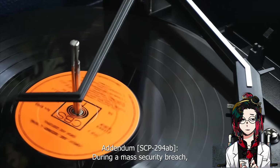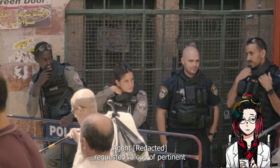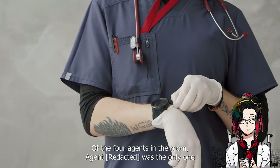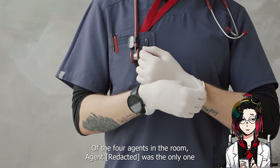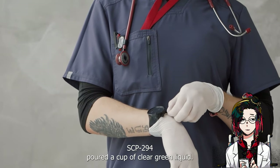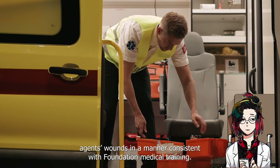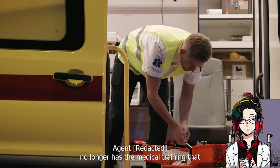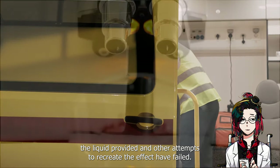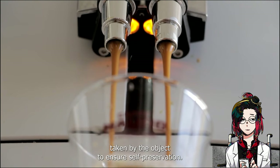Addendum SCP-294-AB: during a mass security breach, an agent requested a cup of pertinent medical knowledge while taking shelter inside the second floor break room. Of the four agents in the room, the requesting agent was the only one who was not injured. SCP-294 poured a cup of clear green liquid. Following ingestion, the agent began mending the other agents' wounds in a manner consistent with Foundation medical training. The agent no longer has the medical training the liquid provided and other attempts to recreate the effect have failed. The agent has speculated that this event was an emergency measure taken by the object to ensure self-preservation.